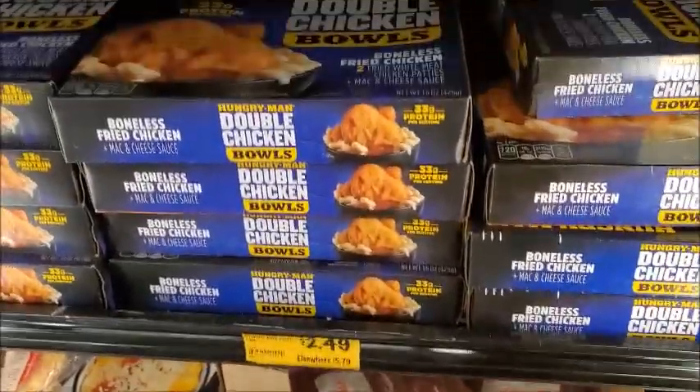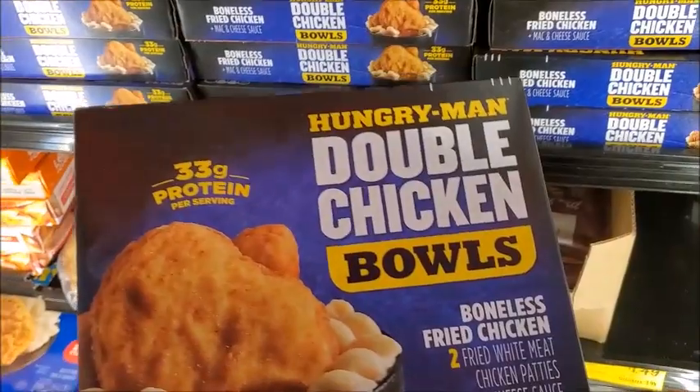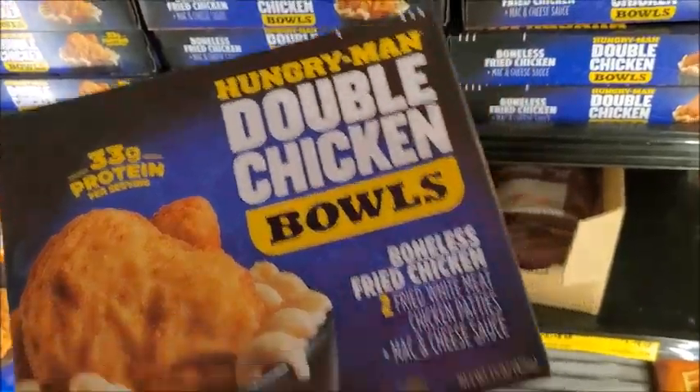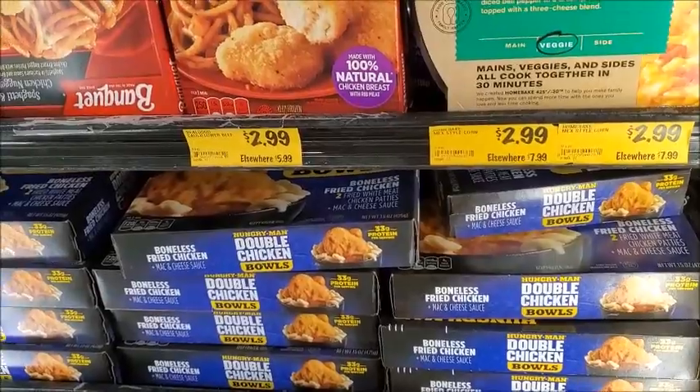Here are double chicken bowls, $2.49. Oh, I don't like the — is that mac and cheese? Yeah, I don't like mac and cheese. I never really was a fan of mac and cheese, I just don't like it.